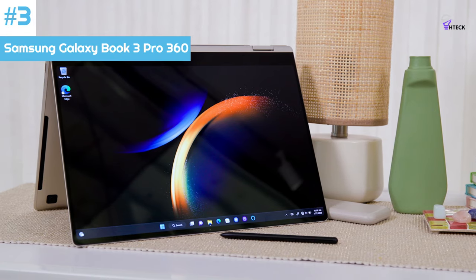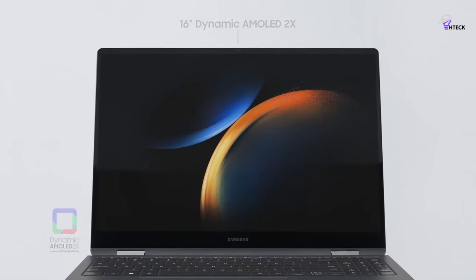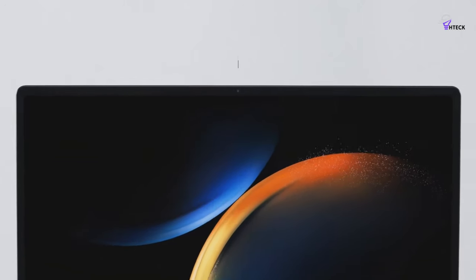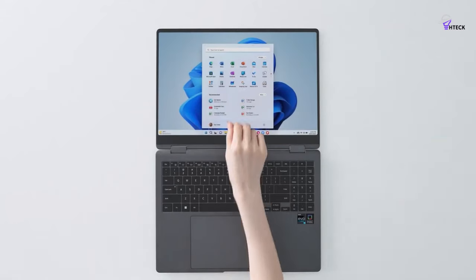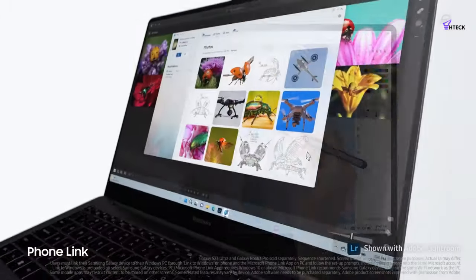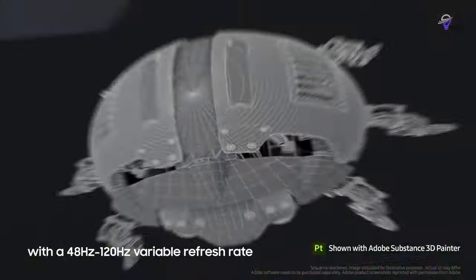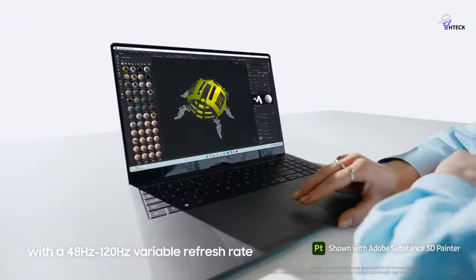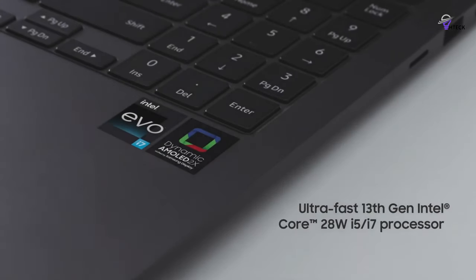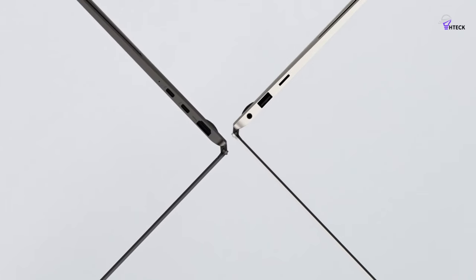Number 3: Samsung Galaxy Book 3 Pro 360. The Samsung Galaxy Book 3 Pro 360 combines the power of a professional-level device with the versatility of a 360-degree hinge, and the results are impressive. The centerpiece of this laptop is the 16-inch 120Hz OLED display, which supports both touch and stylus input through the included S-Pen. Using it is a joy, especially when combined with the solid Intel 13th-gen performance. It would have been even better if it had a discrete GPU, but there is still plenty of power here for most people.